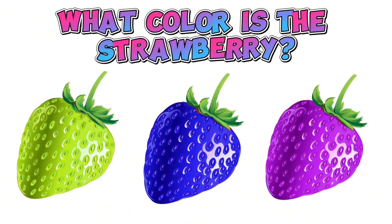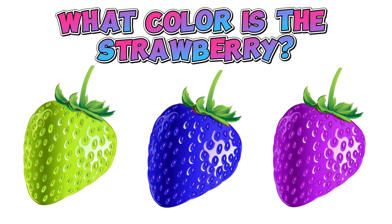What color is a strawberry? Strawberry is red.